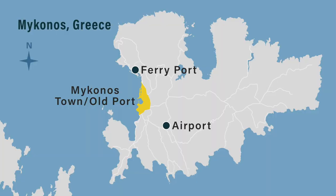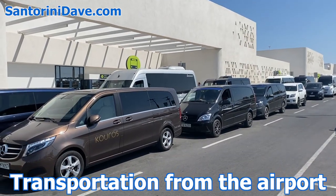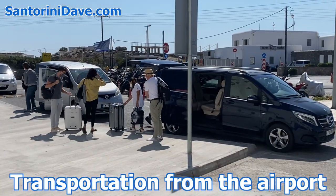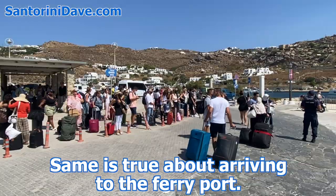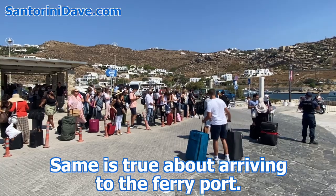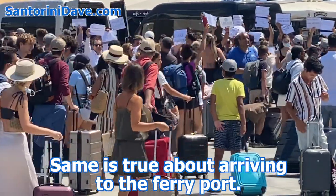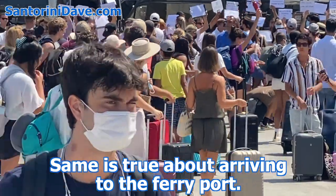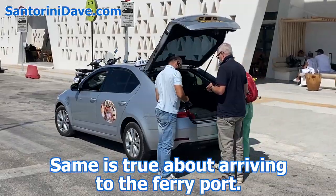The airport is located 3 kilometers from Mykonos Town. To get from the airport to your hotel, it's always a good idea to arrange for private transfer through your hotel or a pre-booked service like Welcome Pickups, as waiting in a long queue for a taxi during high season can be time-consuming and frustrating. If you've pre-arranged a ride, your driver will be waiting outside the arrivals hall with a sign with your name on it. The cost is only slightly more than a taxi.